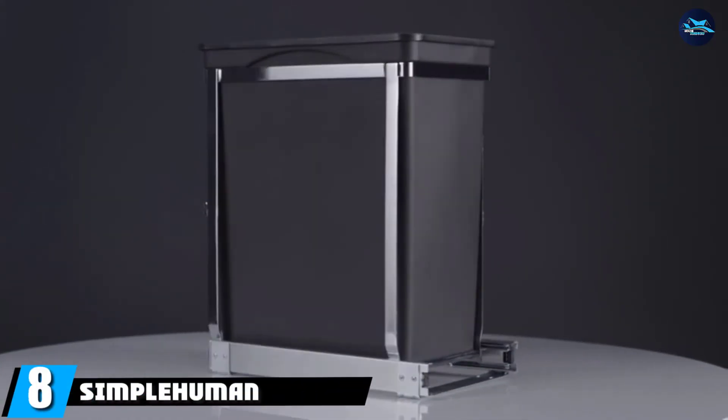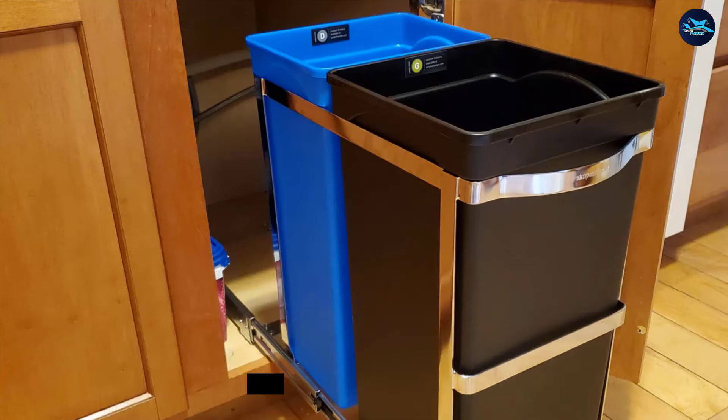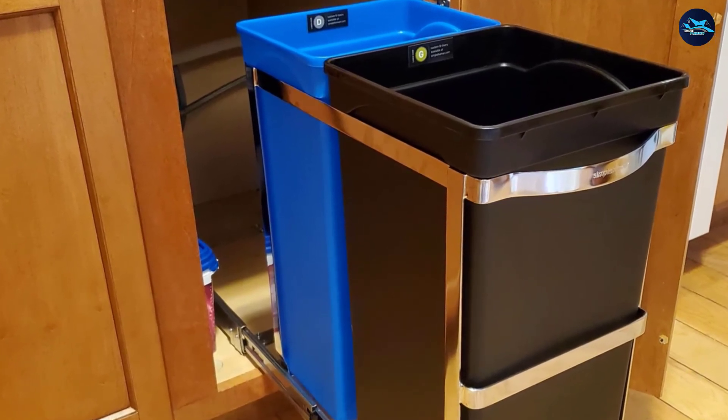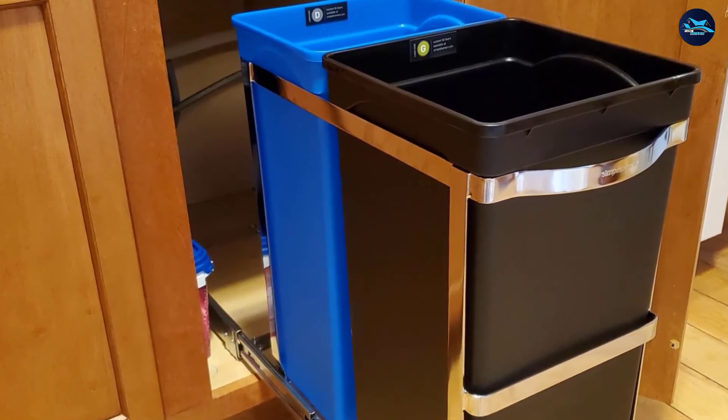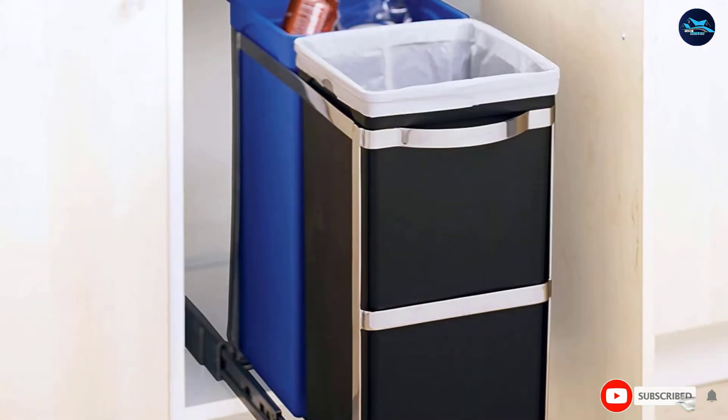The number eight position is held by the Simplehuman 35-Liter Rolling Duo. Simplehuman's rolling duo offers 9.3 gallons of storage space for both trash and recycling, along with a sturdy, easy-to-install rack. Put simply, it's the total package — a huge step up from cheaper options featuring a similar design.